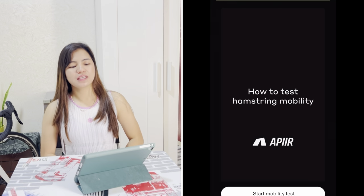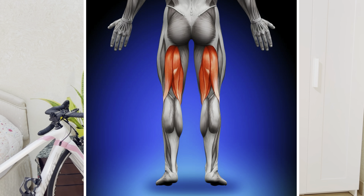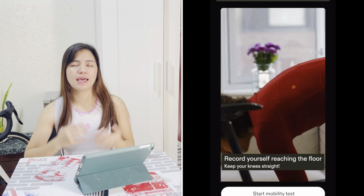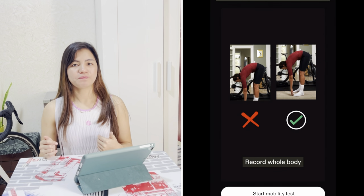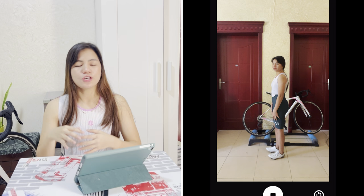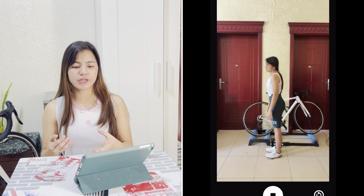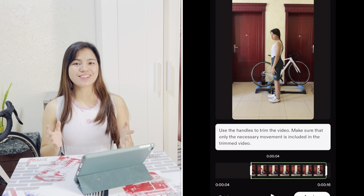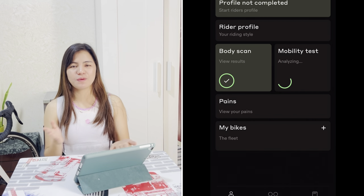The second step is hamstring mobility assessment. The hamstring muscle is at the back of your legs and its main function is hip extension and knee flexion. When it comes to extending your hip, that's very important because you're doing strides. Hamstring mobility shows how flexible the cyclist is and in turn how aerodynamic and comfortable a position can be suggested. It's really important for you to have greater muscle mobility, especially your hamstrings.